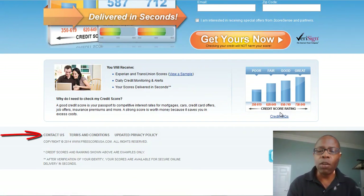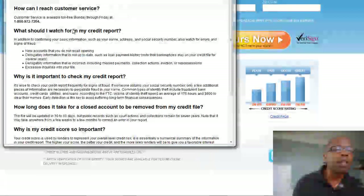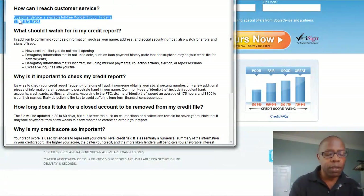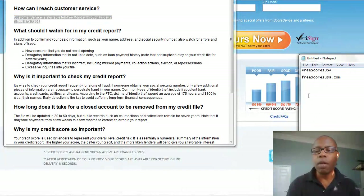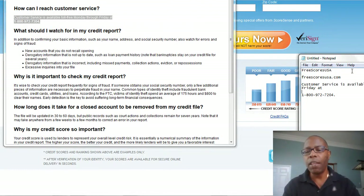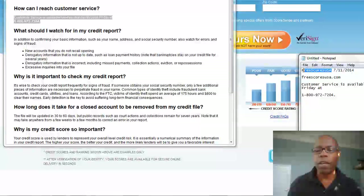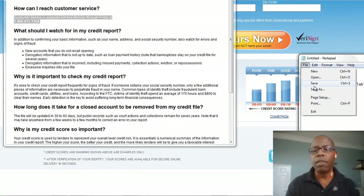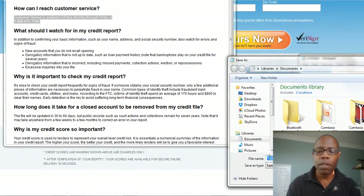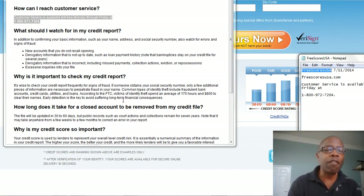I don't see a 'Contact Us' but I can go to the FAQ. Oh, there it is — customer service. I would copy that and come over to my cheat sheet. I also put the date in here — 7/11/2014 — so I know I've got roughly six days to cancel if I don't want the product. Now that I have this information, I'm good to go. I'll save this as a text file.